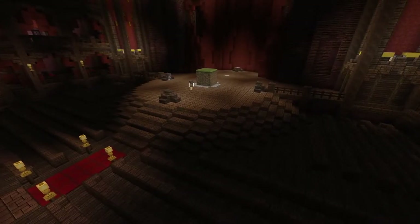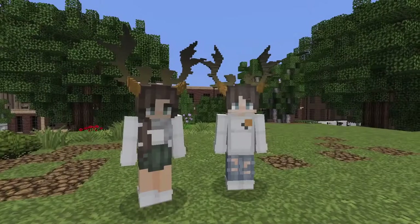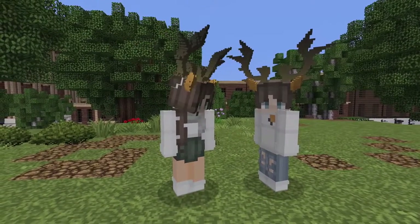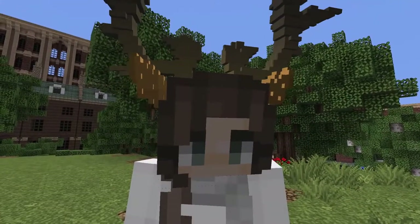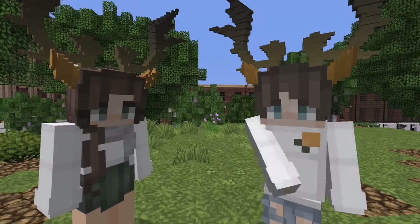Wow, there are so many people here! Wow, there are so many ferns. I happen to like oak trees more than the ferns. Really? I like how oak trees are easy to find. I just love the way they are.